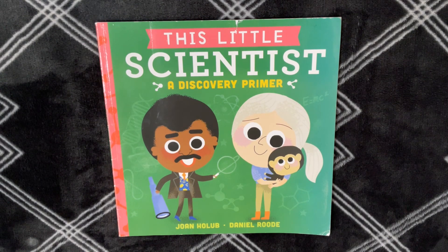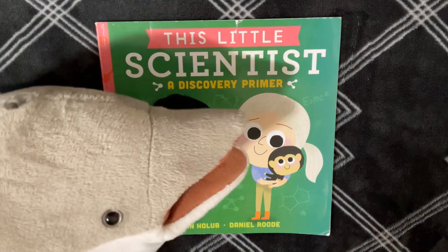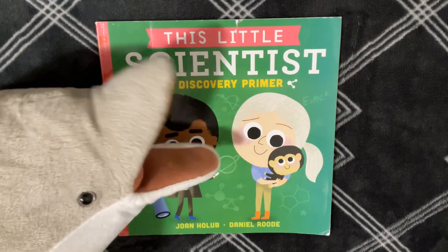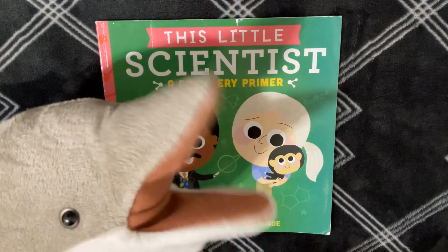Wait a minute! Who's that? It's me! Oh, hi, Dumbaroo. Yeah, I want to be a scientist when I grow up.